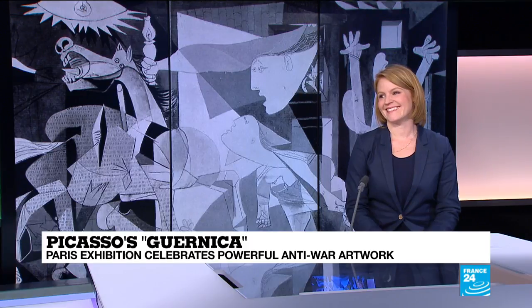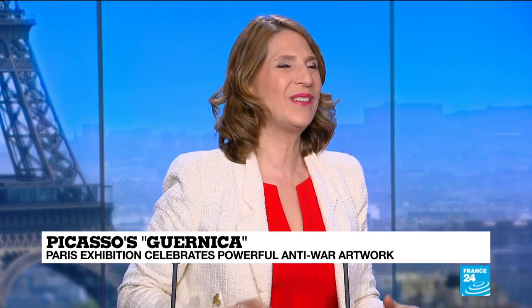Time now for a little art interlude. One of the most powerful anti-war artworks in the world is Guernica by Pablo Picasso. That monumental canvas is on display in Madrid, but the Picasso Museum here in Paris is now featuring an in-depth show into Guernica's history. To tell us more, I'm joined on set today by Dr. Amanda Harold Marm from the private art tour company Paris Muse. First of all, give us its history.